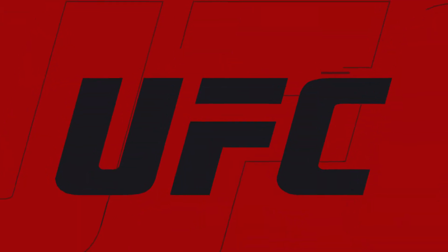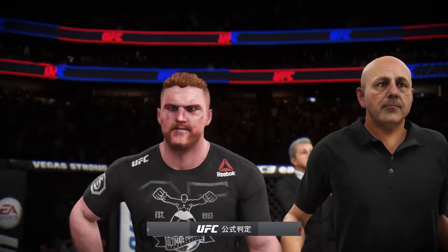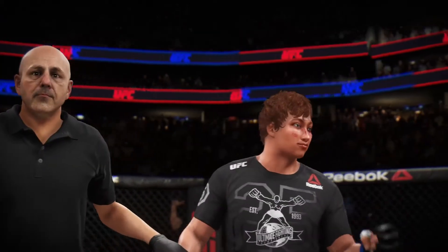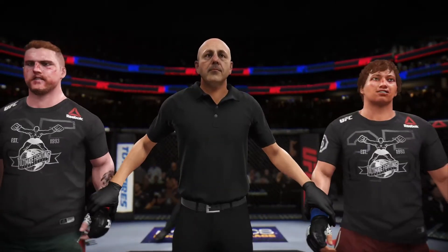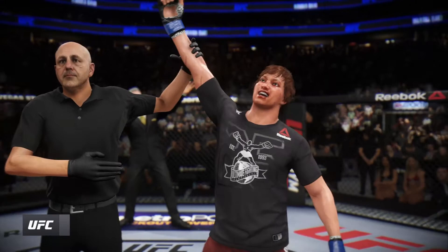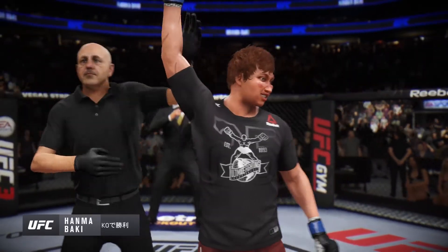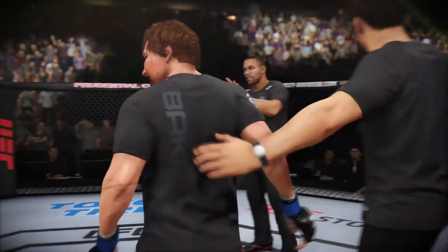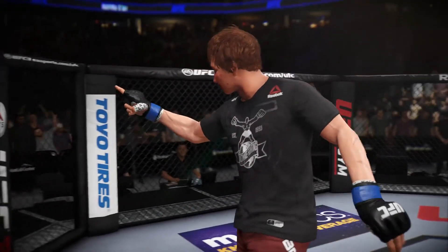Now we go inside the Octagon. Bruce Buffer with the official decision. Ladies and gentlemen, referee Yves LeBing has called a stop to this contest at one minute 40 seconds of round number two. There's the man of the moment, just the way he drew it up. Perhaps some bonus money is coming his way at the end of the night.